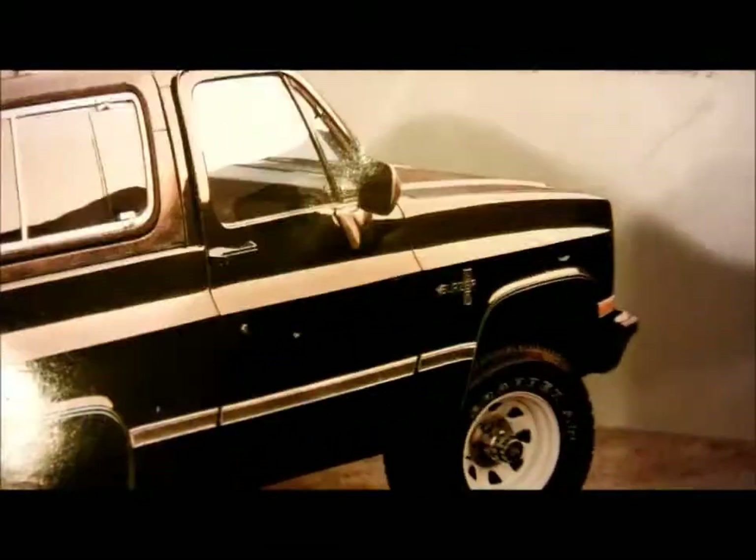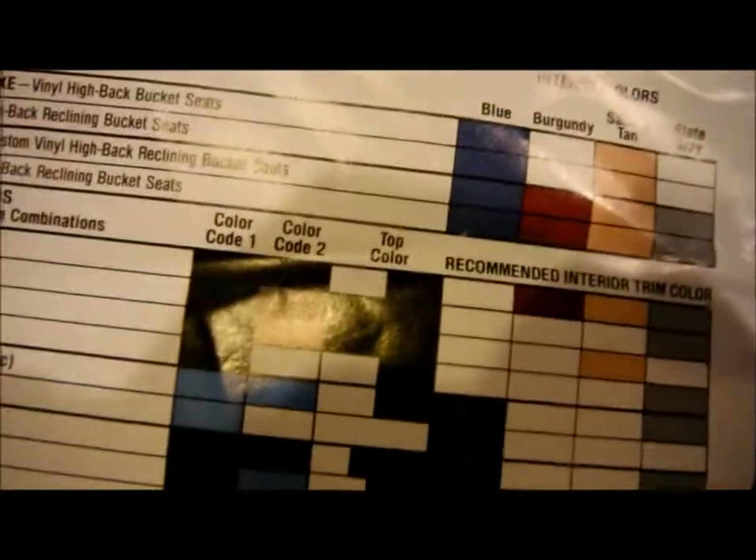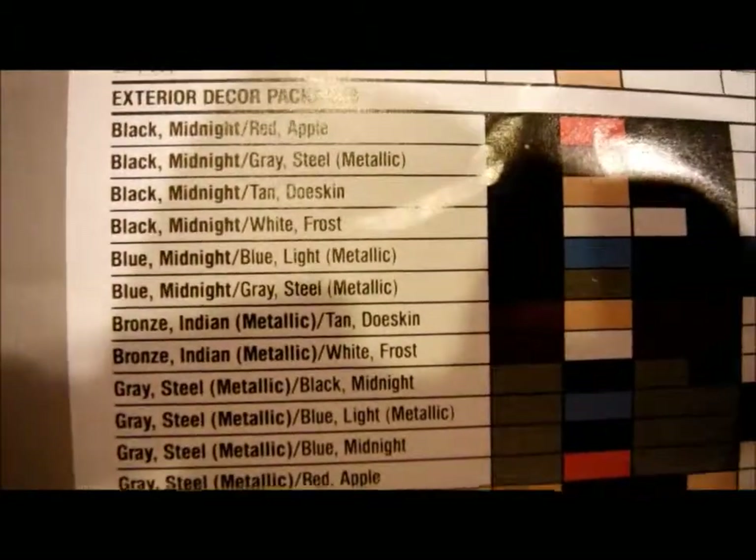If I were getting a K5 Blazer brand new in '87, I'd probably get all black with a gray cloth interior and every available option. A red one would be cool too, like red with a beige interior maybe — though it sucks you can't get red with a gray interior. Those are the colors — eight total colors — and you could combine them to make two-tone and other combinations like that.